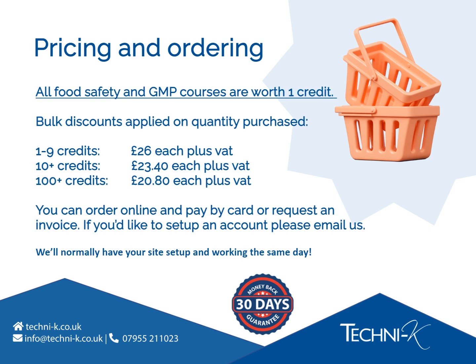Pricing and ordering for our food safety and GMP courses: all courses are worth 1 credit per learner. When your learner clicks the Start Course button on the training dashboard, the credit will be used up. Our credits never expire, so when you purchase them they'll stay on your dashboard until you decide to use them. We offer discounts when you buy credits in bulk — the more you buy, the more you save. You can purchase credits on our website and pay by card, or you can send us an email and request credits and an invoice, whichever suits your requirements. Remember, we're a flexible business, so we can tailor your purchase process to how you need it. We can get your dashboard set up and working the same day, but if you have any questions please feel free to contact us.